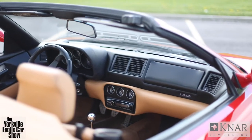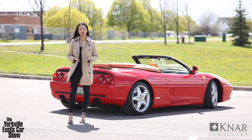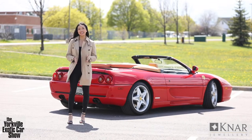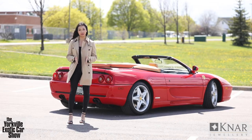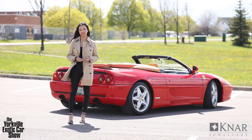Thank you, Frank, for being a supporter of the Yorkville Exotic Car Show year after year. We love that you're willing to share your passion of cars with the community, all in support of charity. Stay tuned to our social media channels because we'll be announcing all of our events there first, and we really hope that next year you'll be able to see Frank's 355 in person.